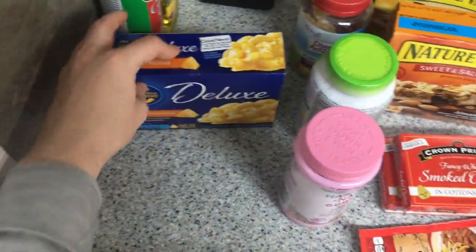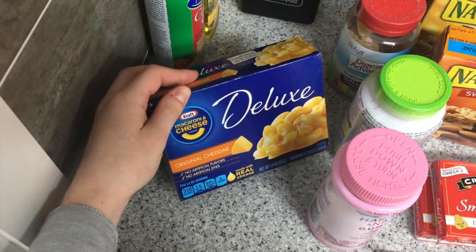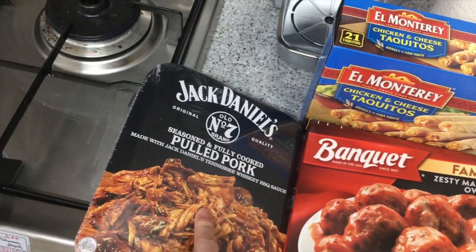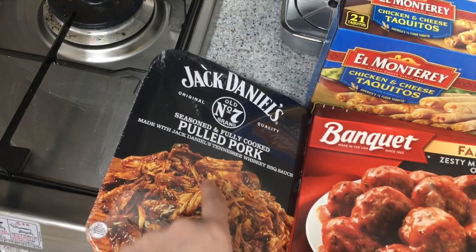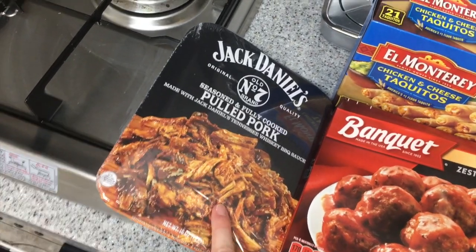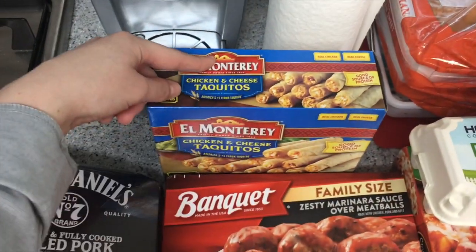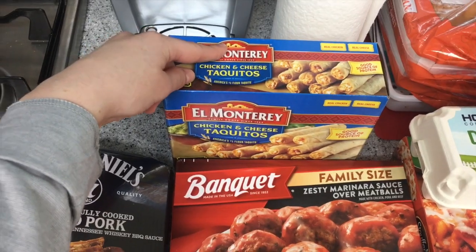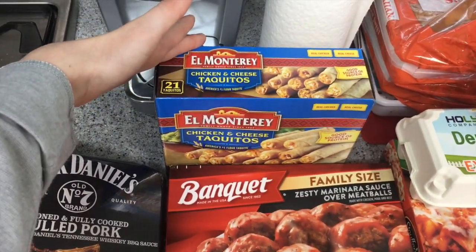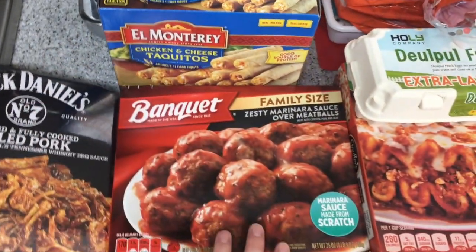Over here we have a box of macaroni and cheese, a package of Jack Daniel's seasoned and fully cooked pulled pork — I've never tried this but I've seen a lot of recipes using it, so I'm excited. We've got a box of El Monterey chicken and cheese taquitos, which we eat as a quick lunch or easy snack.